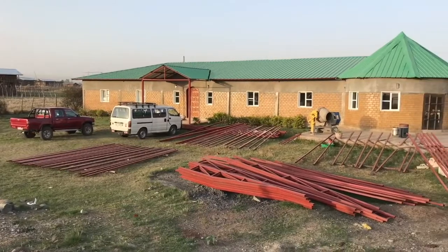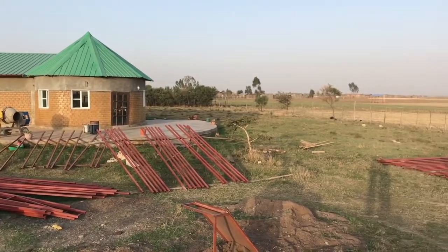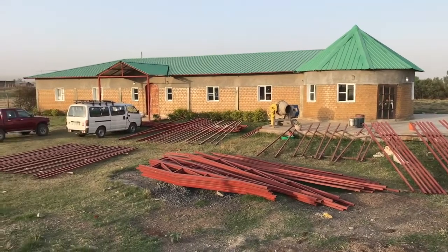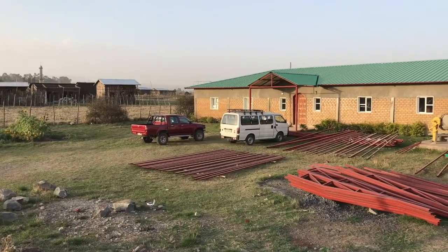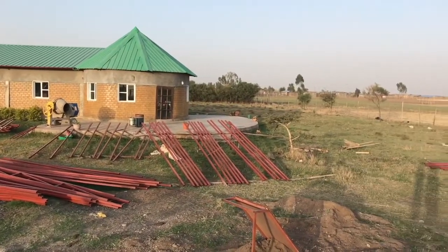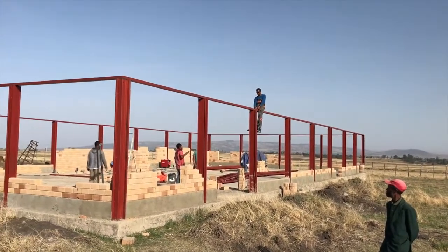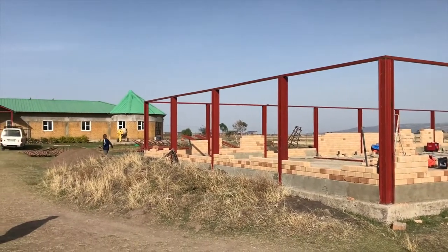Things are pretty busy here at the volunteer center and the construction site. You can see all the materials laid out here for the building of the trades training center roof structure — the rafters, all the permits, and all the beams. That's gonna go on this week, so you're gonna see some pretty rapid changes happening. Workers are on site, roof rafters are gonna be going up — another big day, things are progressing.